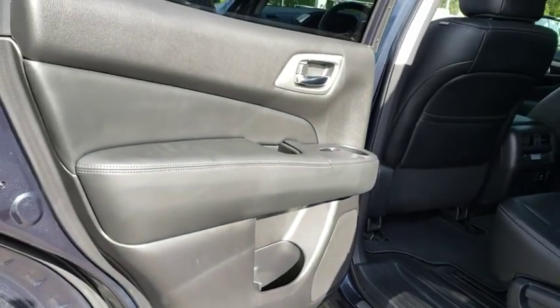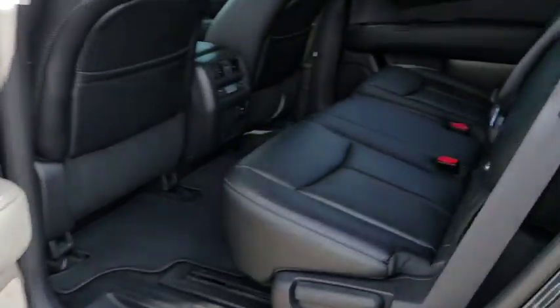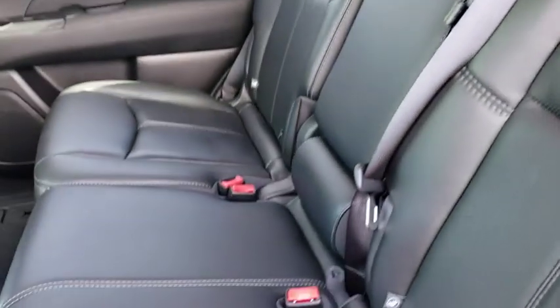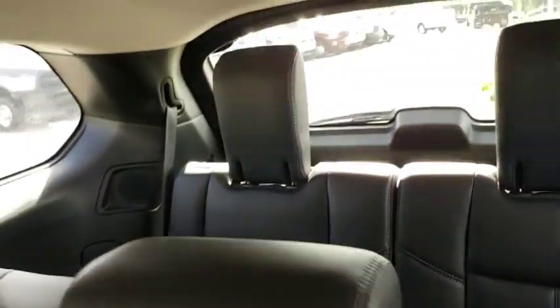Power liftgate, third row seat, backup camera, remote engine start, power passenger seat, keyless entry, navigation system, leather wrapped steering wheel, Bluetooth, driver lumbar.